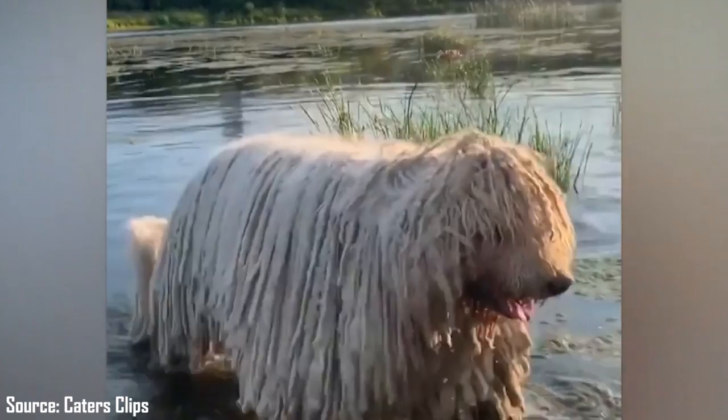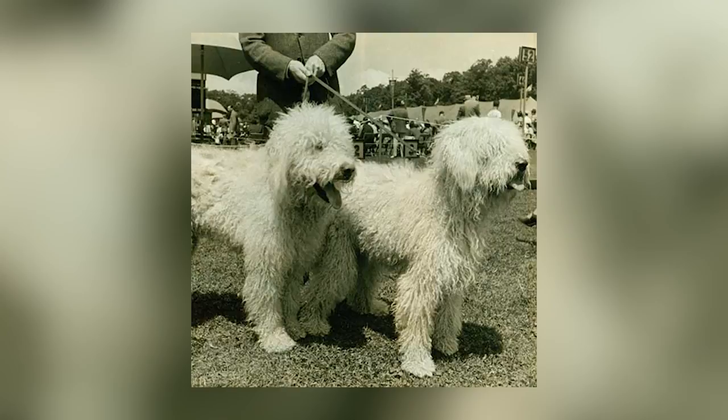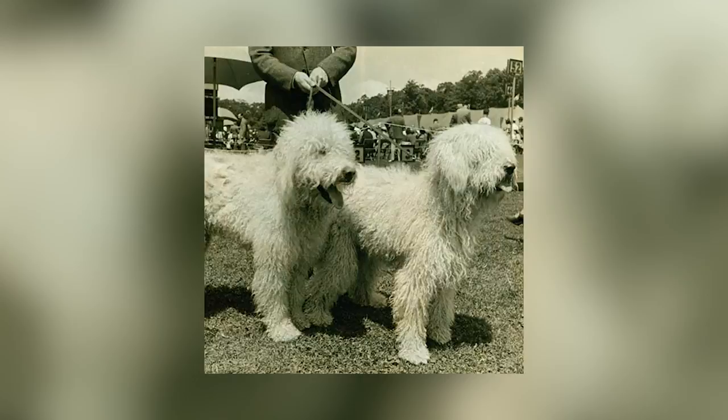Fact 1: Their History. The earliest written description of the Komondor dates back to the 16th century. However, the dog existed long before that, working to guard livestock herds in Hungary. The Komondor is believed to have descended from the Russian Ocharka, another sheepdog breed.